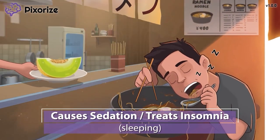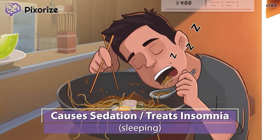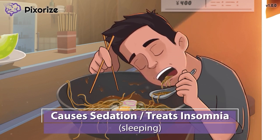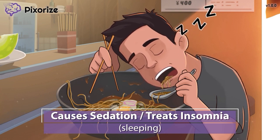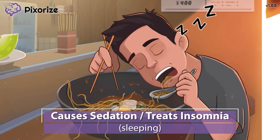We're almost done with our scene here. It looks like our customer ate too much ramen and is now falling asleep from a food coma. This makes it pretty easy to remember that ramelteon promotes sleep. Ramelteon is therefore used to treat insomnia and other disorders of poor sleep. You probably already knew that melatonin helps you sleep. Unlike other hypnotics like benzodiazepines, ramelteon does not cause dependence and is not a controlled substance. This makes it relatively safer to use compared to other sleep-inducing drugs.